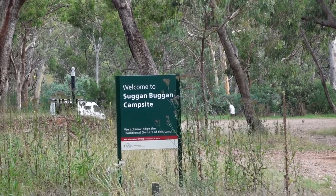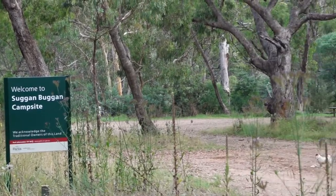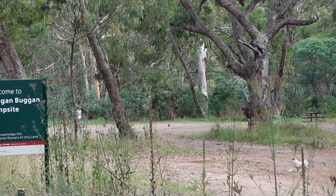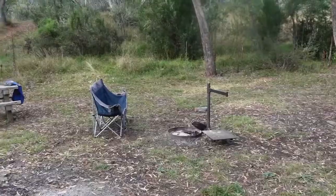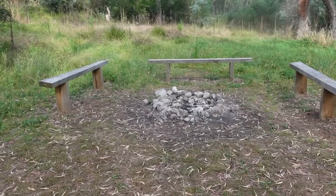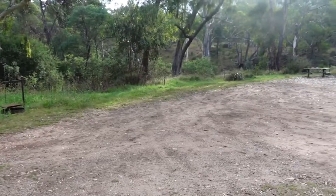This is Suggin Buggin campsite just below Jindabyne. There are three camp spots with a proper fire pit and a picnic table, and one spot with a rock fire pit and a huge open space.